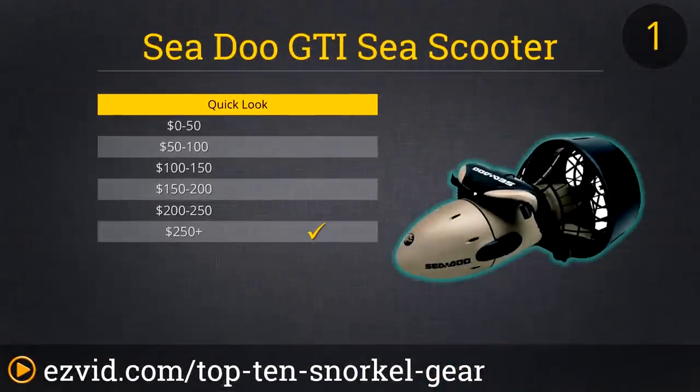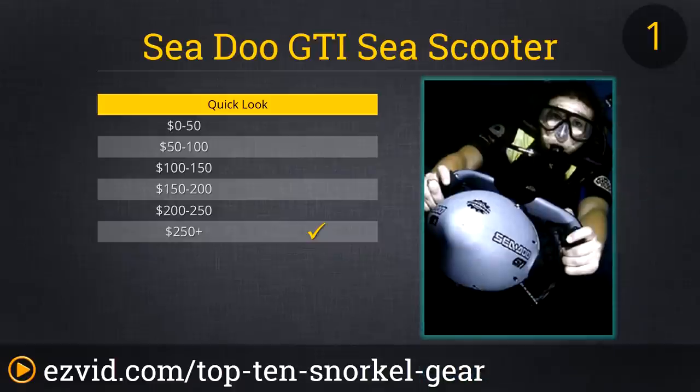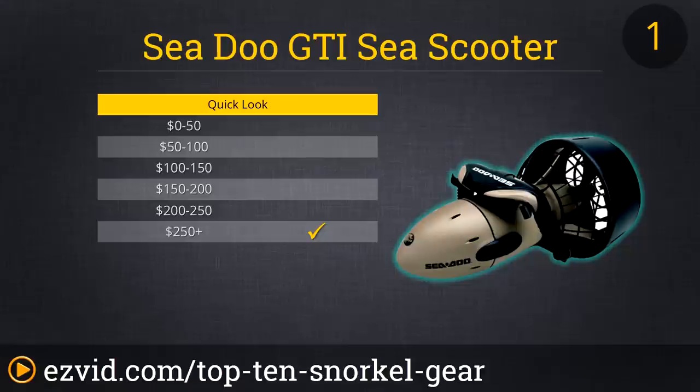The number one spot on our list goes to the Sea-Doo GTI Sea Scooter. Sure, it's the most expensive item on the countdown, but it's also by far the coolest. This compact contraption will have you slicing through the water at 2.5 mph for up to 2 hours on a single charge. Why waste your energy kicking and paddling when you can just hang on for the ride as the Sea-Doo Sea Scooter propels you along during your next snorkeling trip? And if you want to see the depths, grab a scuba tank — the Sea Scooter works up to 100 feet below the surface.